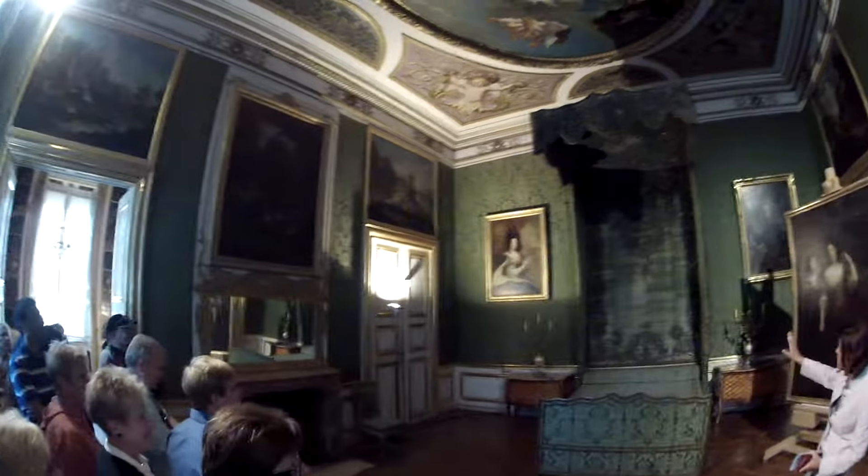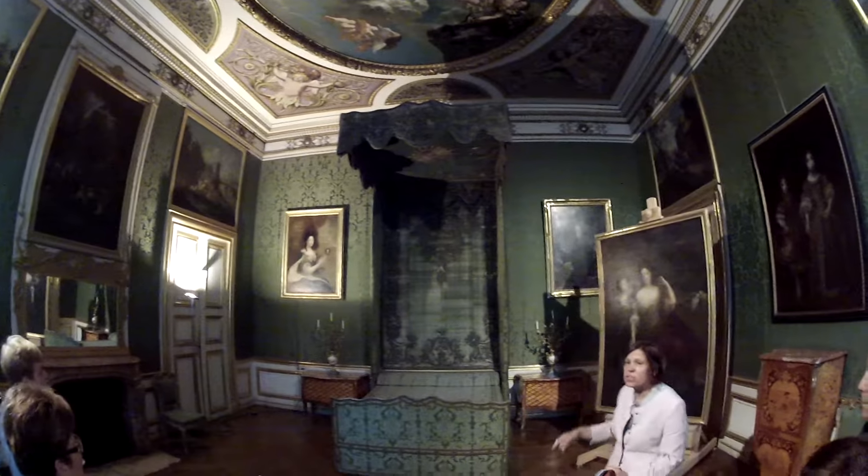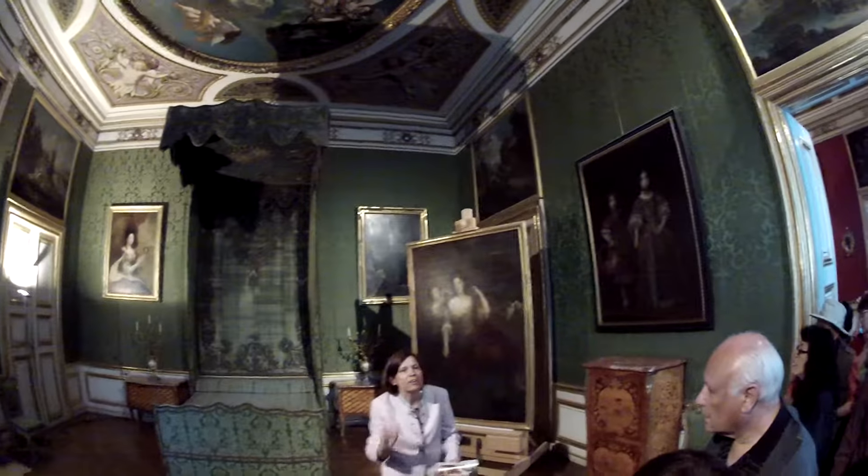And you see the green velvet — that's original silver embroidery. Silver turns green, and then it turns black.